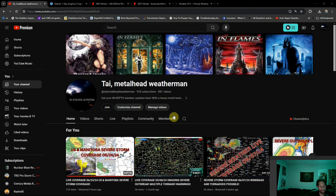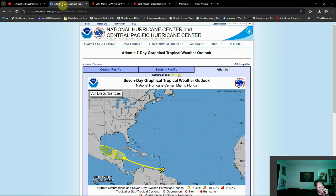Good morning everybody, metalhead weatherman here coming at you with a tropical update. It's amazing how things change within 24 hours. Yesterday we were looking at absolutely nothing in the tropics; we were saying goodbye to Invest 93L as it was going through Mexico. But now this is a bit more concerning — we're starting to see development a little bit further out towards the east.